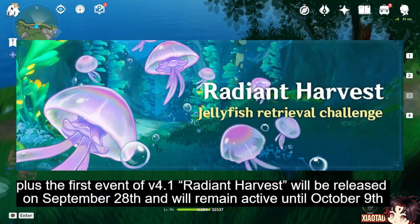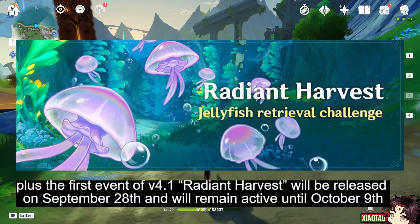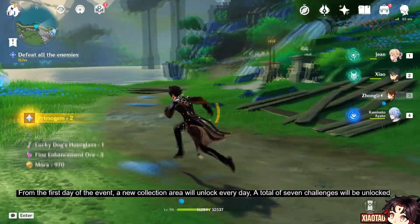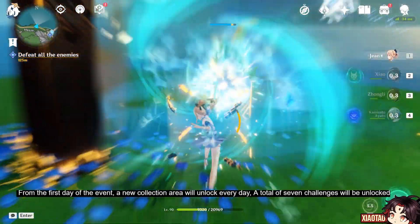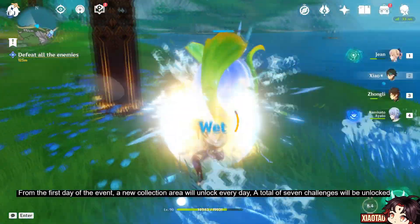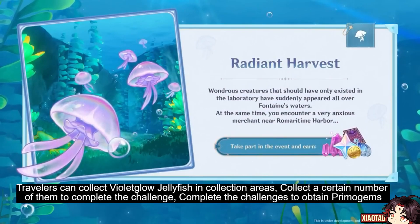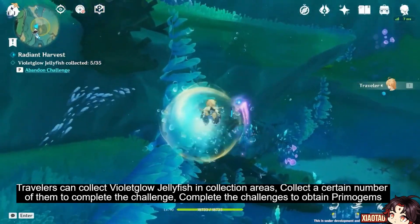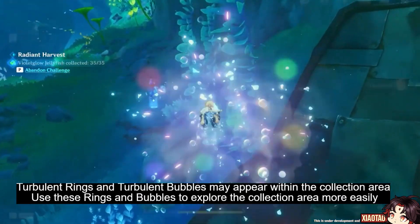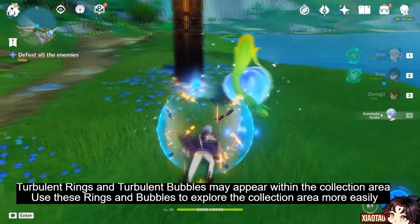The first event of version 4.1, 'Radiant Harvest,' will be released on September 28th and will remain active until October 9th. From the first day of the event, a new collection area will unlock every day — a total of seven challenges will be unlocked. Travelers can collect violet glow jellyfish in collection areas; collect a certain number of them to complete the challenge and obtain primogems. Turbulent rings and turbulent bubbles may appear within the collection area.